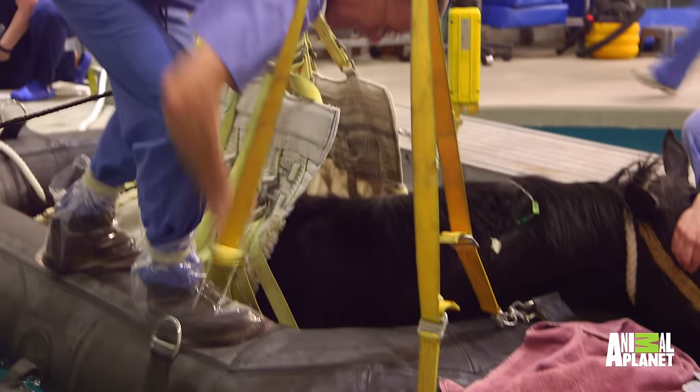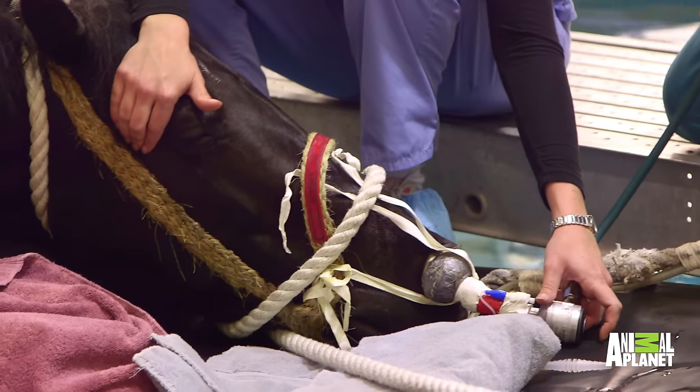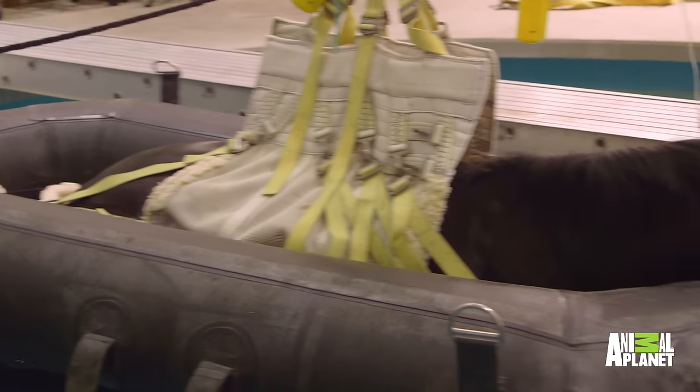Unlike humans, a really big risk in horses is them breaking the metal. This is a big horse — she probably weighs 1,300 pounds. So it's a big animal, and you're still using fairly small bits of metal to put their legs together with. So that is at risk, and that's the other reason we're waking her up in the pool.